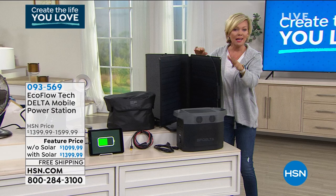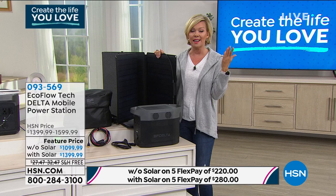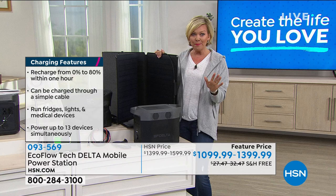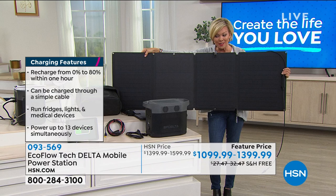Most of you are doing the solar panels. This alone anywhere else is $1,399, and being able to charge 13 devices simultaneously is amazing — especially fridges, air conditioning units, TVs, microwaves, and so much more. This is a massive solar panel — way bigger than the ones I have with my River. These are $399 separately, even here at HSN, but you're getting them for free if you order with the solar panels tonight.